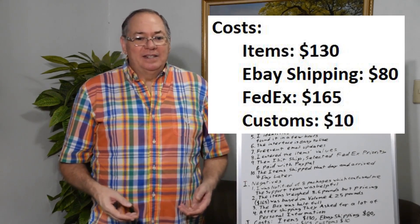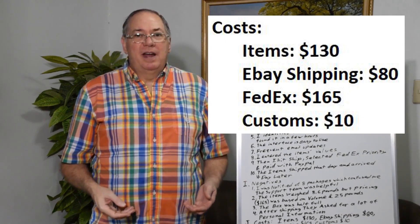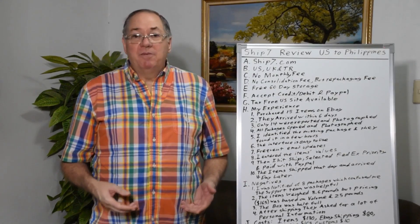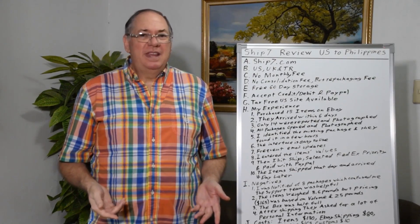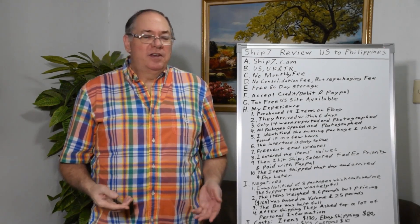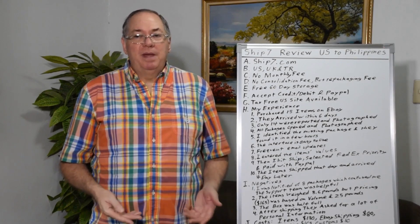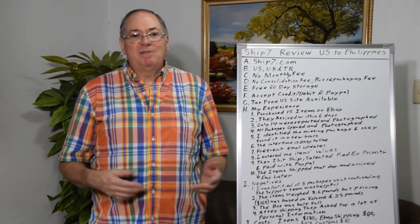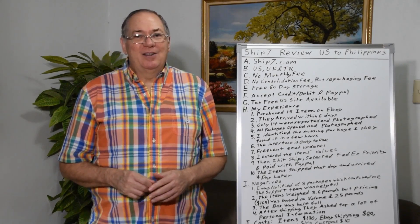In the end I just have to accept doing this periodically if I'm not taking the trip back to the U.S. Will I use the service again? Yeah, I think I will. Because there's no monthly fee, you can just use it when you want — so it may be next year, but I'll certainly use it again. So that's my review of Ship 7. I hope it was helpful.